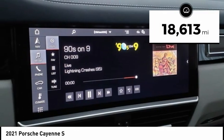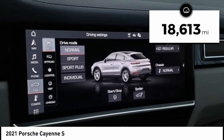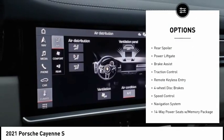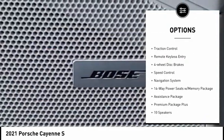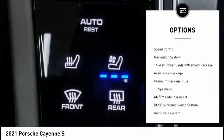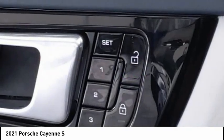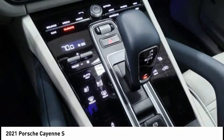This vehicle has less than 20,000 miles. Here are some of this vehicle's great options: rain-sensing wipers, electronic stability control, alloy wheels, rear spoiler, power lift gate, brake assist, traction control, remote keyless entry, four-wheel disc brakes, and speed control.